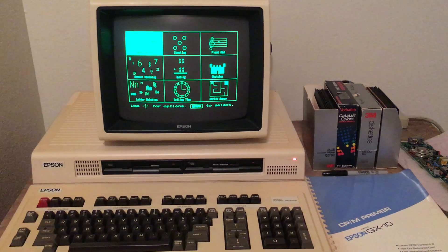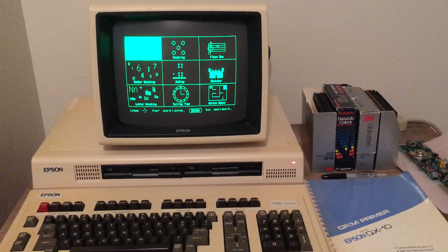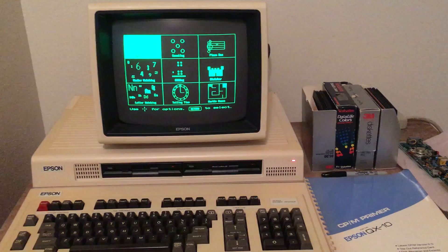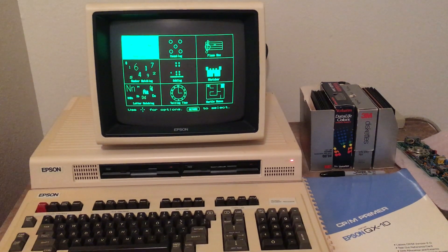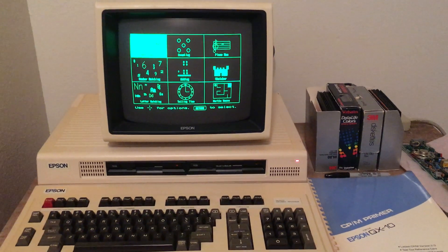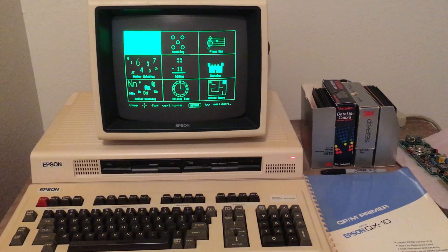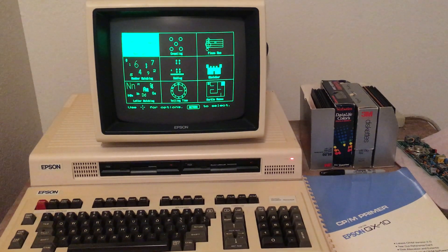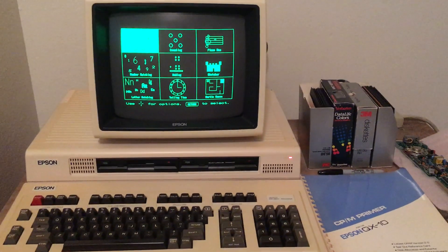I'll see if I can find any more expansion cards — they pop up on eBay once in a while, though sellers want way too much for them. I paid a little too much for this one too, but I had some extra money come along so I pulled the trigger. I'm glad I did. Thank you.